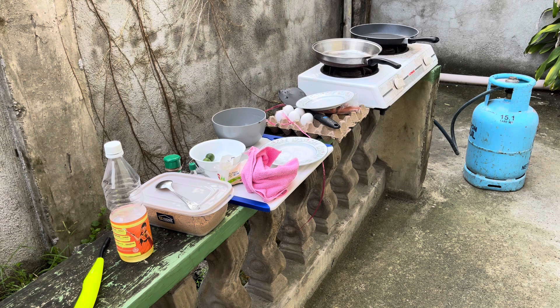Coming to you guys from my dirty kitchen. The reason why I have to cook outside is because I don't have a kitchen, so at the moment we have to cook everything outside because we're doing renovations inside.